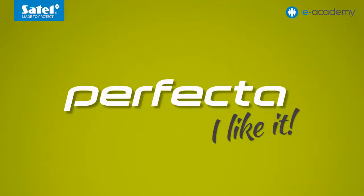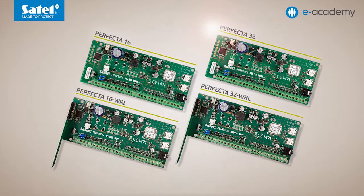The Perfecta family of control panels includes four devices: the Perfecta 16, the Perfecta 32, the Perfecta 16WRL, and the Perfecta 32WRL. The suffix numbers and letters in the control panel names indicate the functionality of each panel type. The suffix number in the Perfecta name indicates the maximum number of zones to which you can expand the alarm system based on the given Perfecta panel. In turn, the suffix letters WRL mean that the panel is provided with a wireless system module.